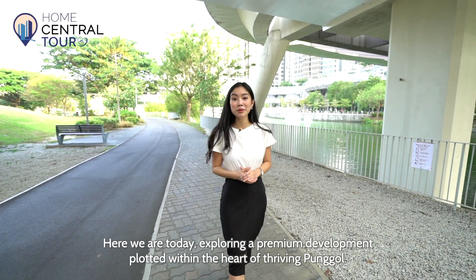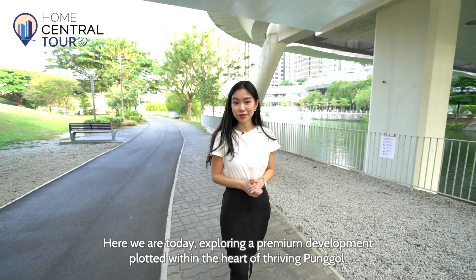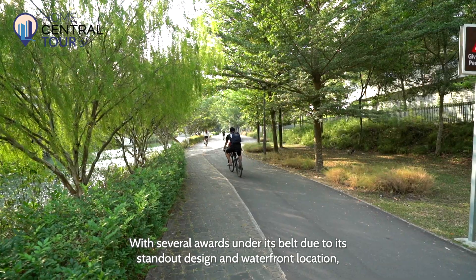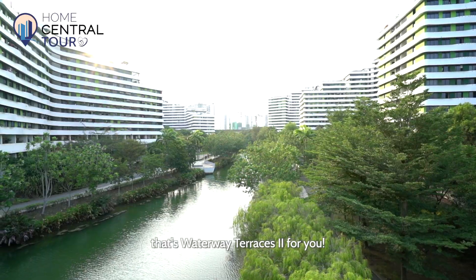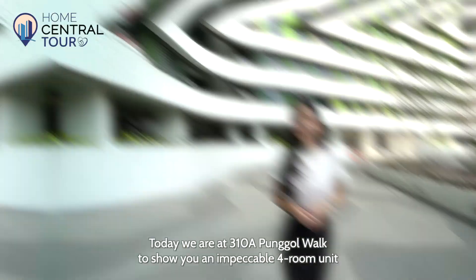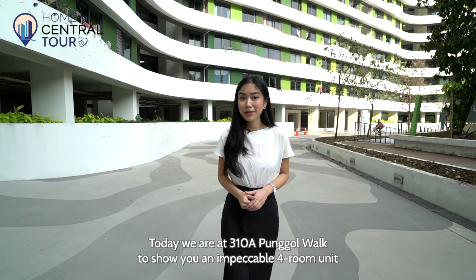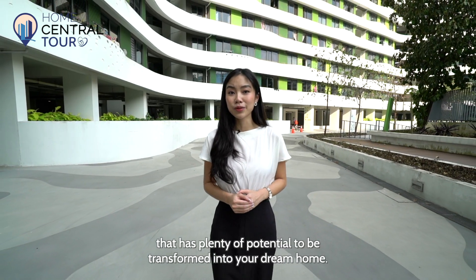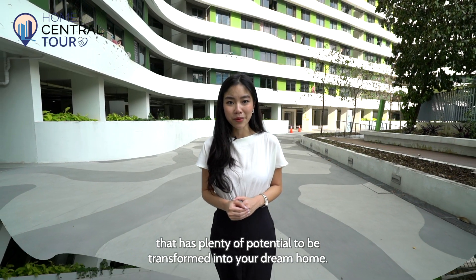Here we are today exploring a premium development plotted within the heart of Punggol. With several awards under its belt due to its standout design and waterfront location — that's Waterway Terraces for you. Today we are at Block 310A to show you an impeccable four-room unit that has plenty of potential to be transformed into your dream home.